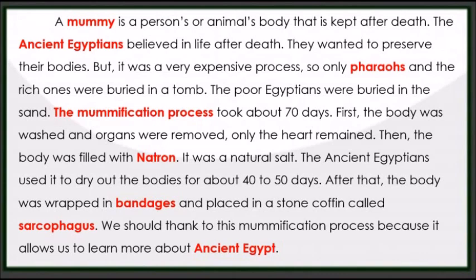The mummification process took about 70 days. First, the body was washed and organs were removed — only the heart remained. Then the body was filled with natron, a natural salt. The ancient Egyptians used it to dry out the bodies for about 40 to 50 days.